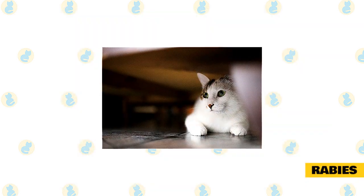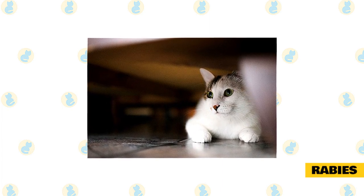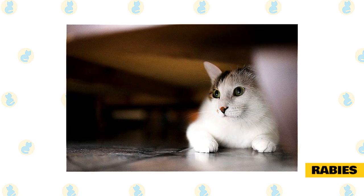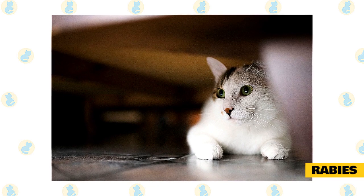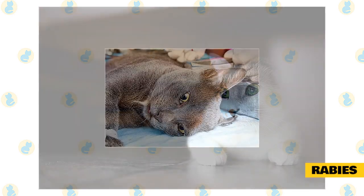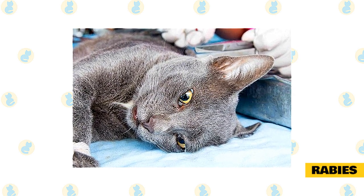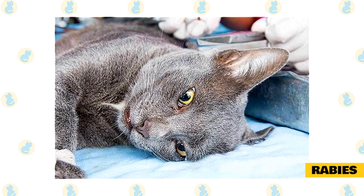Rabies symptoms are fever, weight loss, hyperactivity, aggression, muscle spasms, and drooling. Rabies is a viral infection spread by a bite or saliva from an infected animal. Once the virus enters the body, it attacks your cat's nerves, spinal cord, and brain, and is fatal. According to the CDC, cats are more likely to be reported rabid than dogs, as they are often in close contact with both humans and wild animals. There is no treatment once cats contract rabies — the best prevention is vaccination and keeping her away from rabid wildlife.